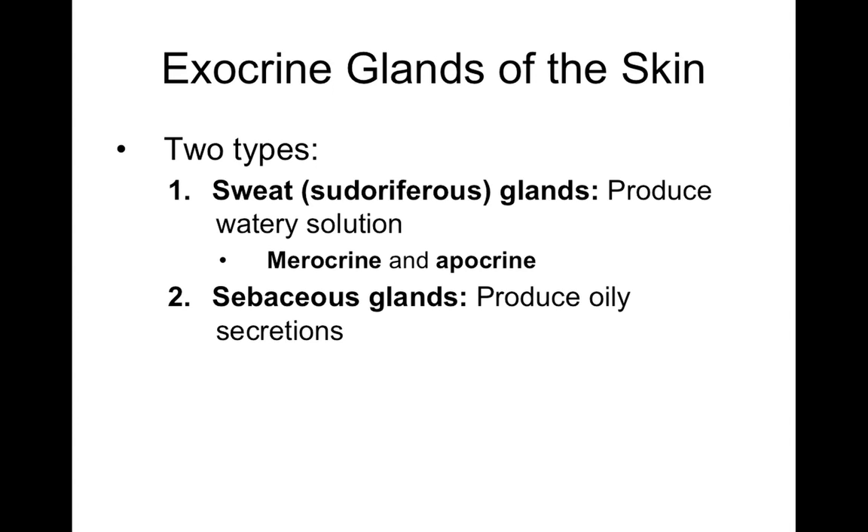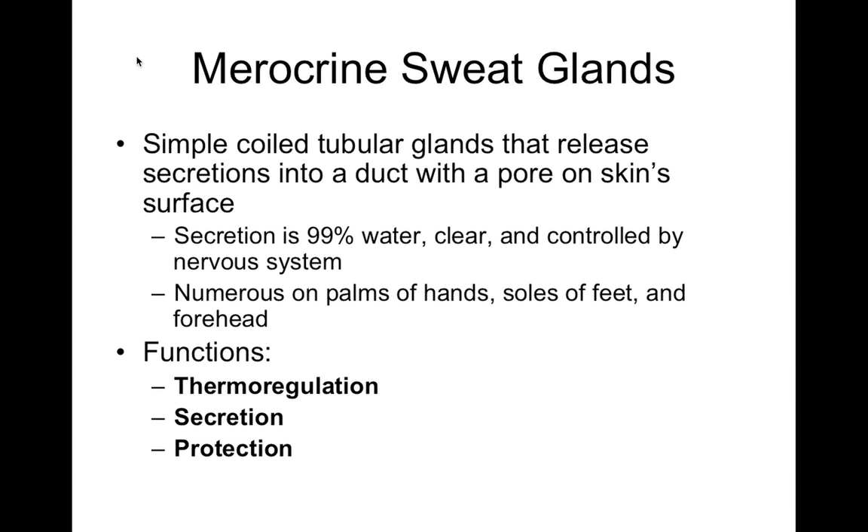There's a condition called ectodermal dysplasia where you can be born without sweat and oil glands, a disorder of ectoderm development. People with this condition have a lot of difficulty thermoregulating because they can't sweat. Their skin is also very dry because they don't produce their own oil. Merocrine sweat is mostly water, clear, controlled by the nervous system, and occurs commonly on the hands, soles of feet, and forehead. It's involved with thermoregulation and cooling.